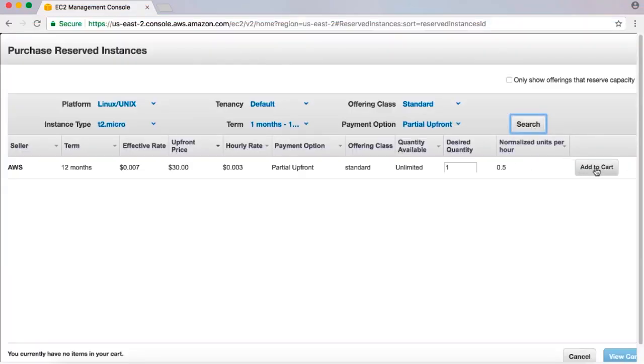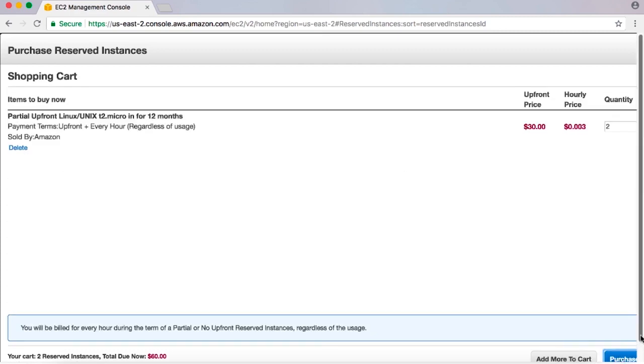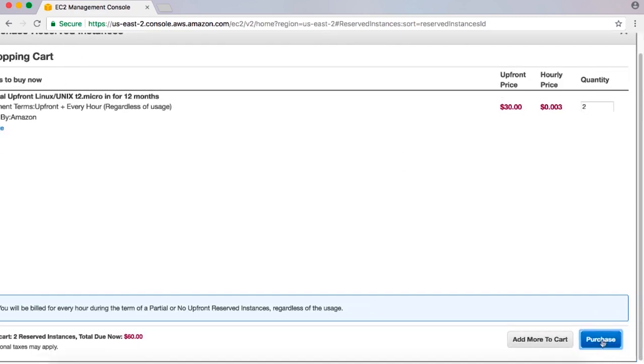Select the reserved instances that you want, enter the quantity, and choose Add to Cart. To see a summary of the reserved instance you've selected, choose View Cart. To complete the order, choose Purchase.